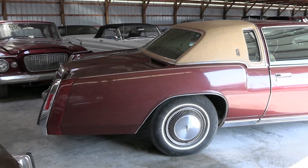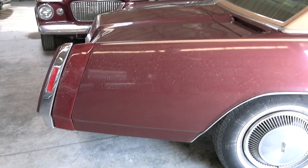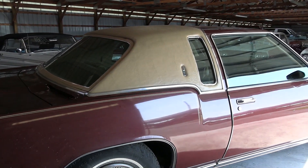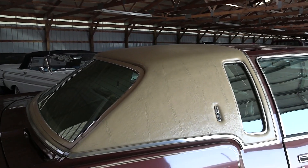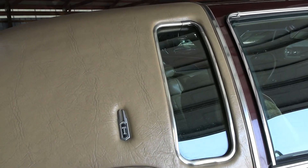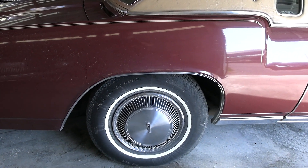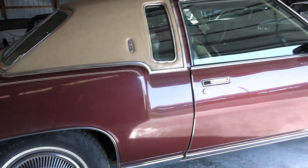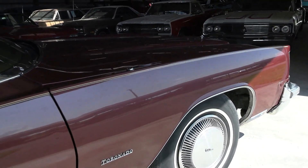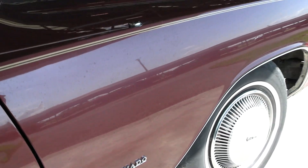It is a bit dusty right now but this one will clean up nicely. You can see it's got the quarter vinyl top on there with the little side windows. It is riding on painted steel wheels with full hubcaps and white walls, and it looks to be a nice straight car.